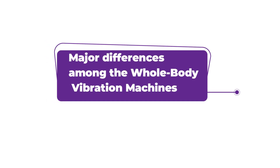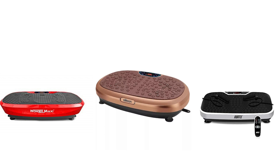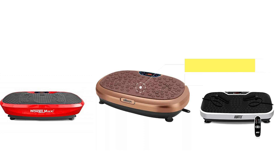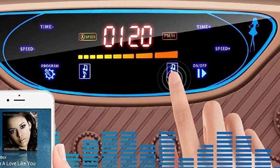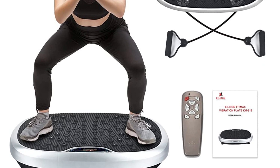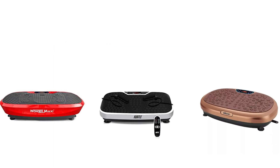Looking at the major differences among the whole-body vibration machines: for maximum weight, this feature makes me choose Ellison Fitmax Machine over Wonder Maxi Machine and Hurtle Fitness Machine, as I love that it has a greater maximum weight that accommodates heavy people. For adjustable speed, I was also impressed by how Ellison Fitmax 3D XL Vibration Machine has great adjustable speed levels that help intensify your workout, which comes in handy when looking to improve muscle strength. As for similarities, the three whole-body machines all come with resistance bands for more versatile routines.